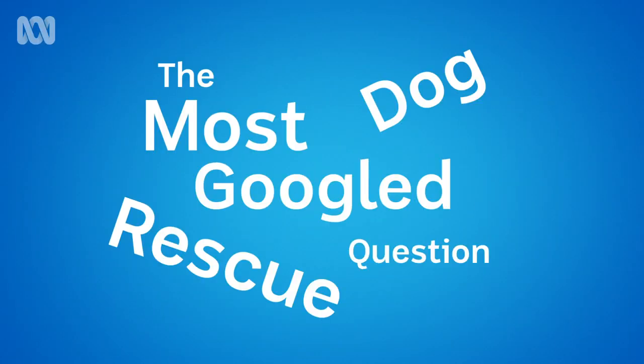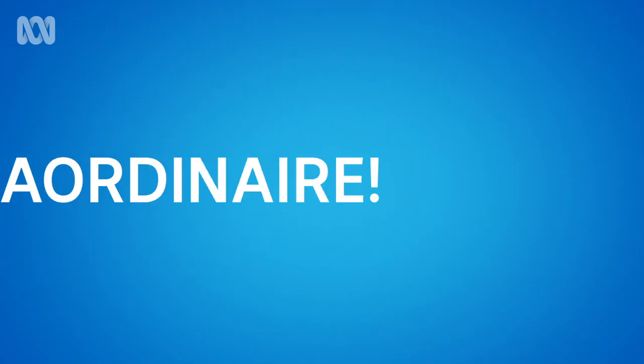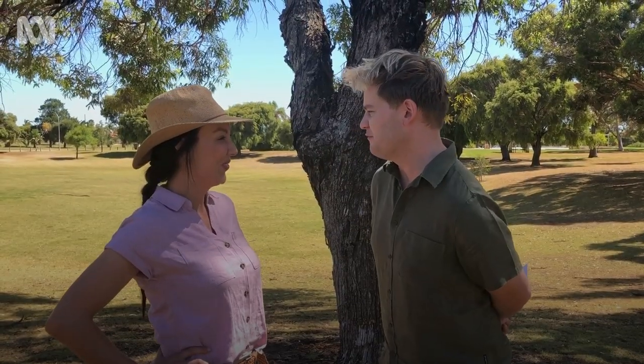All right, Laura, we are about to play the most Googled rescue dog question Google-off game extraordinaire. I haven't come up with a name for it yet, but are you ready to play?